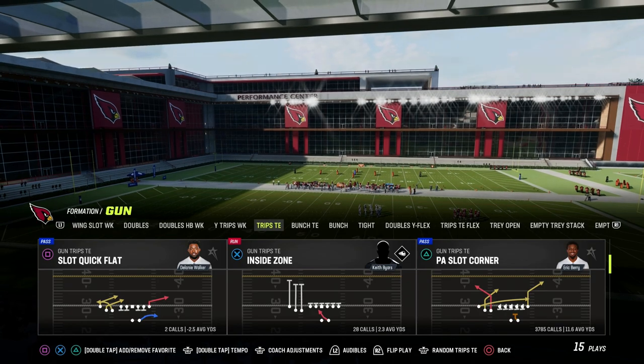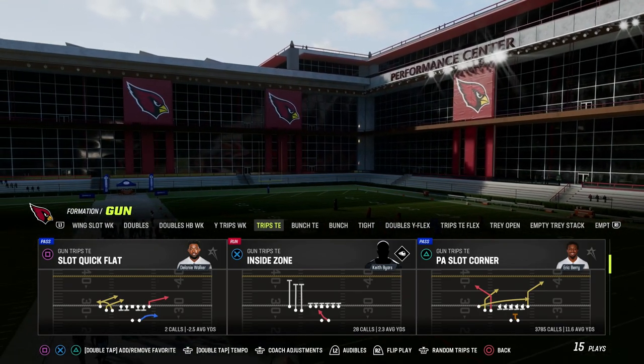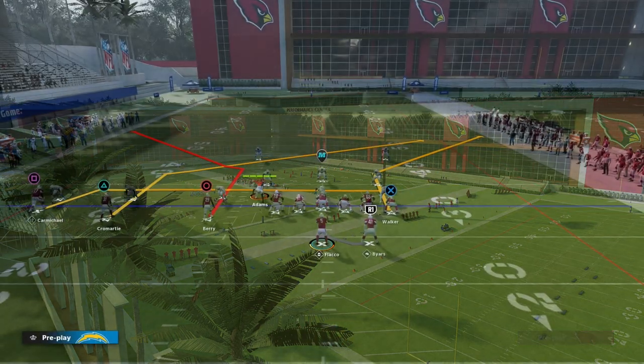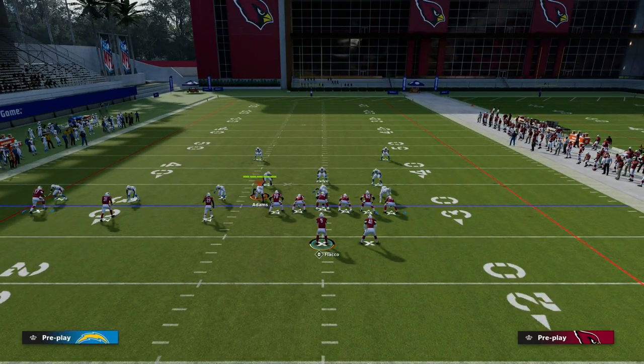The play I want to talk about today is PA Slot Corner, and why this is one of the best passing concepts year in and year out in Madden. We're going to be running Trips Tied In PA Slot Corner.